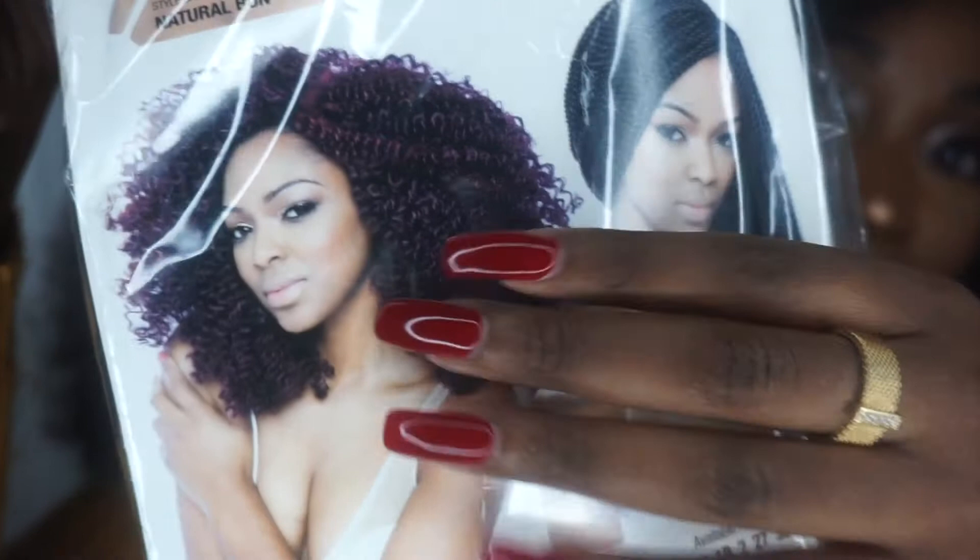Some of the colors the hair comes in: color 1, which is jet black (the color I have); 1B, which is an off black; burgundy; color 27, which is a dark blonde; and color 30, which is a honey blonde brownish color.